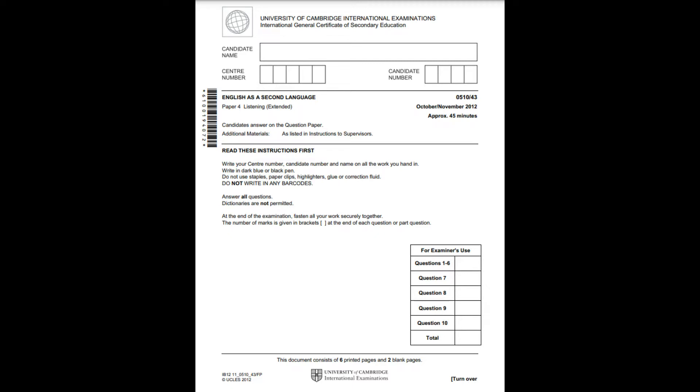Teacher, please give out the question papers and when all the candidates are ready to start the test, please turn the recording back on. Now you are all ready. Here is the test.